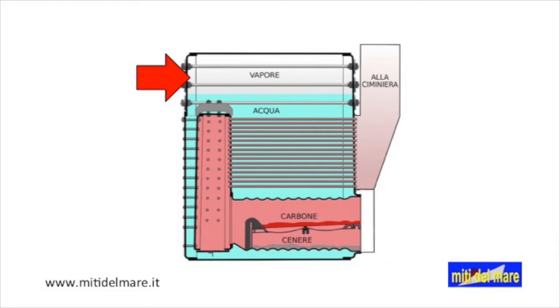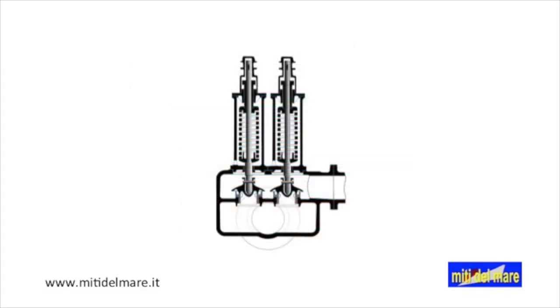Titanic's boilers work at a pressure of 215 pounds per square inch, or 15 kilos per square centimeter. To prevent the pressure from exceeding the design limits, safety valves are mounted on each boiler. These valves automatically open when the calibration pressure is reached.